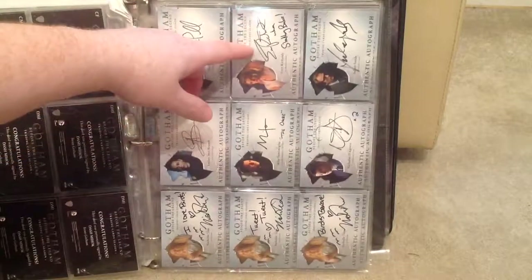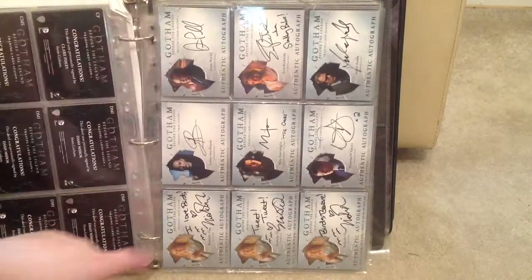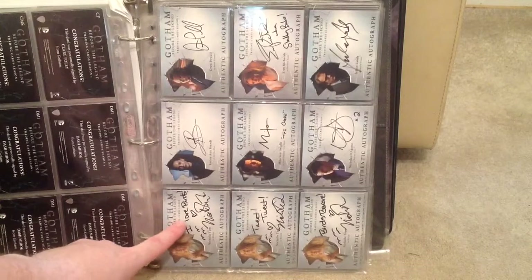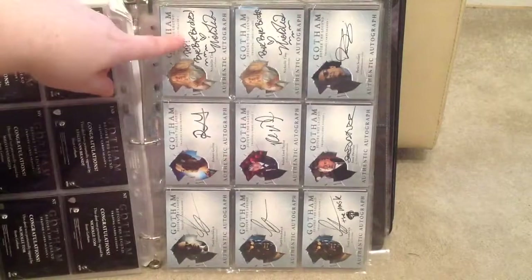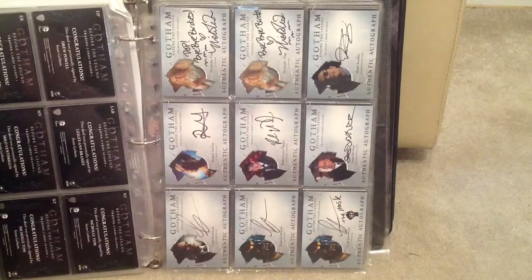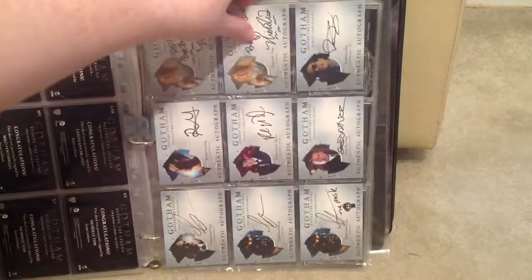I've got Erin Richards as Barbara, and then of course Drew as Butch. This is another variant I've got of a minor character — Michelle Tom is the actress's name. Her character was all to do with birds. And you've got Robin Lord Taylor's Penguin, Alfred, and then Todd. I've done two different autograph cards, and then he's done this little variant with the mask which is his character name.